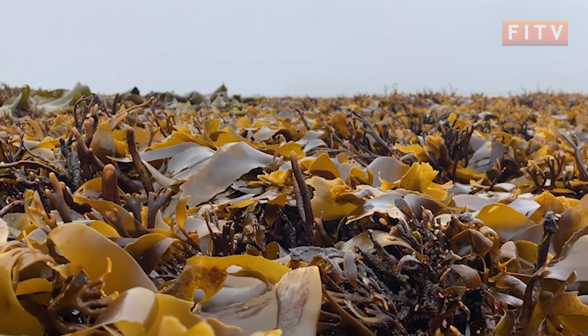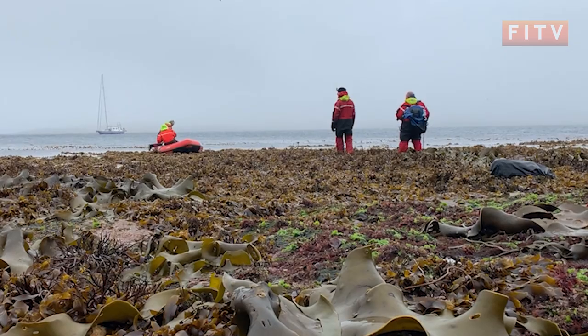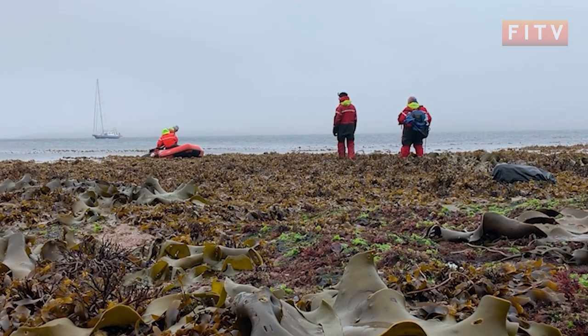With the weather turning unfavourable, it was time to leave the island — and just in the nick of time, as the low tide revealed a challenge.